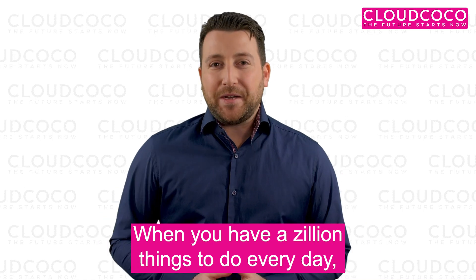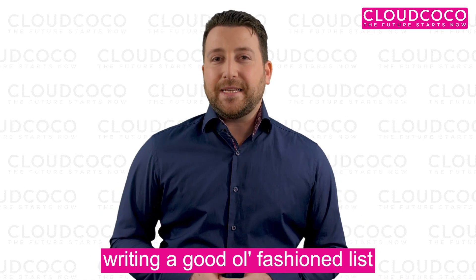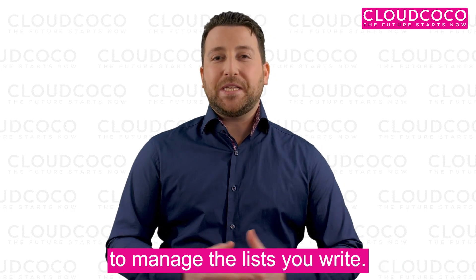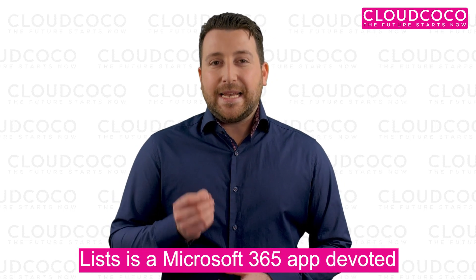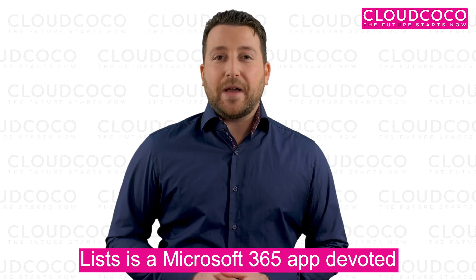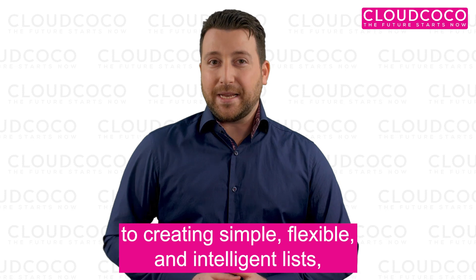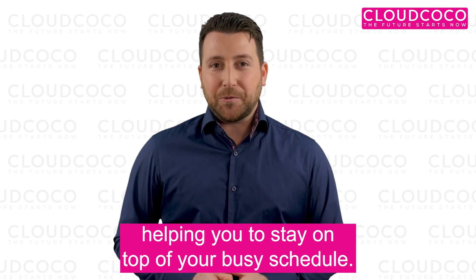When you have a zillion things to do every day, writing a good old-fashioned list is the easiest way to stay organized. And now there's an even better way to manage the lists you write. Lists is a Microsoft 365 app devoted to creating simple, flexible and intelligent lists, helping you to stay on top of your busy schedule.